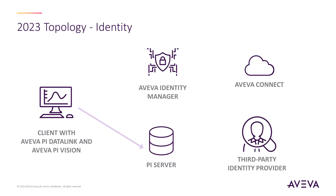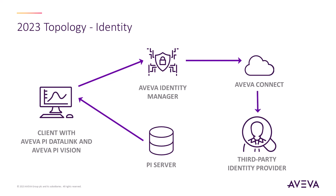With the help of Aviva Identity Manager and AvivaConnect, we now have the ability to use the same identity provider that you use to log in to your business solutions with the PySystem via OpenID Connect authentication. This is supported through our PyClients down to the AvivaPiServer, enabling secure, role-based, single sign-on access.